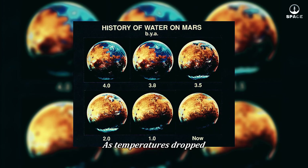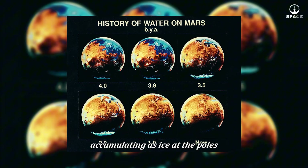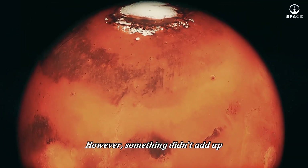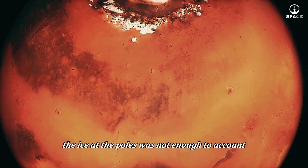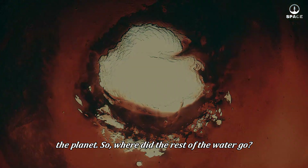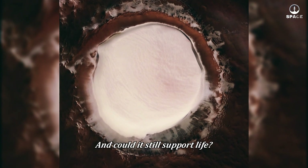As temperatures dropped, the remaining water began to freeze, accumulating as ice at the poles or being buried deep underground. However, something didn't add up — the ice at the poles was not enough to account for the vast amount of water that once existed on the planet. So where did the rest of the water go, and could it still support life?